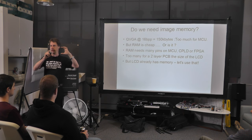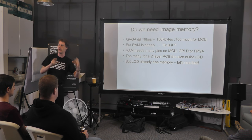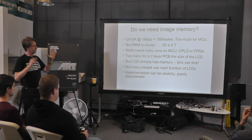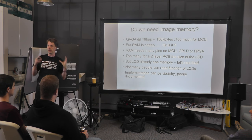We'd like to avoid that if we can. Fortunately, the LCD module already has frame memory — it's the type of LCD module where you can send commands and it stays displayed. So we already have a frame of memory in the LCD. Let's use that — don't spend any more money on it.